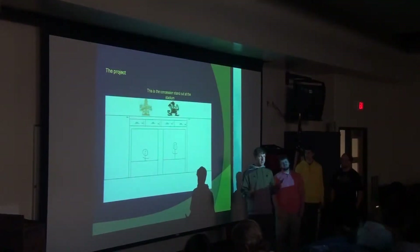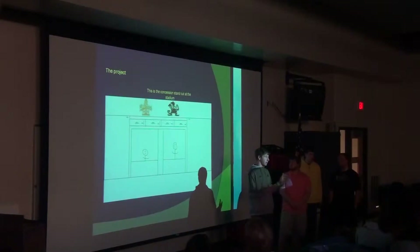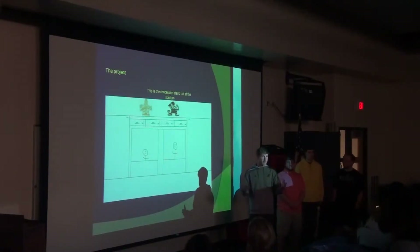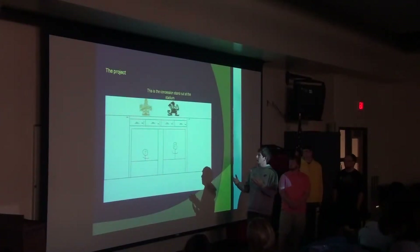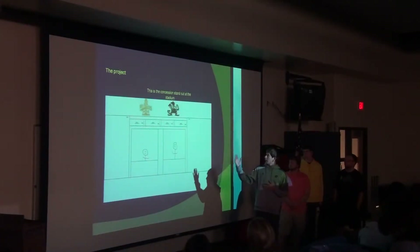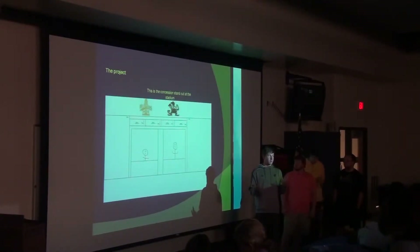First of all, we wanted to do something that would have kind of a lasting impact. We wanted to have something last that we could come back to and say, hey, we did this. So we looked around, and we looked at the football stadium, and we're like, wow, there's really nothing there that says, hey, this is Mount Pleasant's football stadium. So what we did is we were going to create Mount Pleasant and Sacred Heart logos, and we're going to put them on the concession stands. We thought that would add a lot to the stadium and help people identify with it and bring more school pride, hopefully.